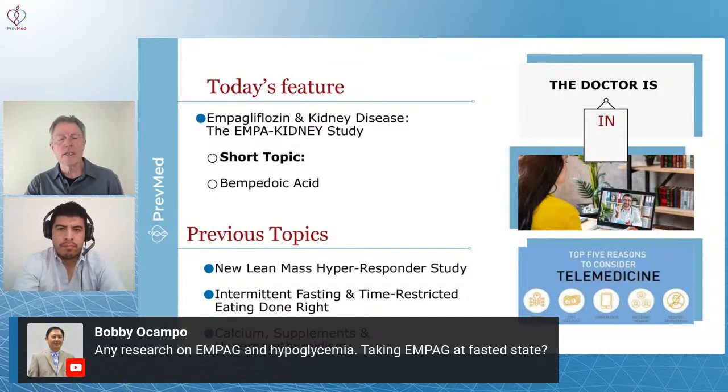As you get deeper into our channel, we've got over a thousand videos, almost all about those items. We do cover some other items in general preventive medicine, like prevention of death from colon cancer, things like that.